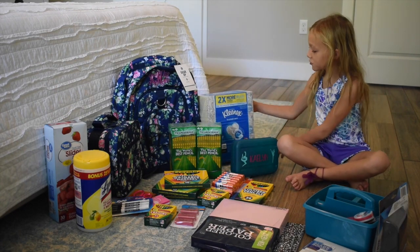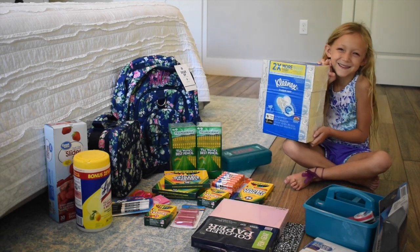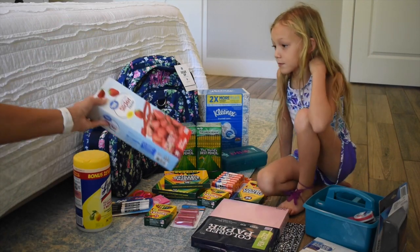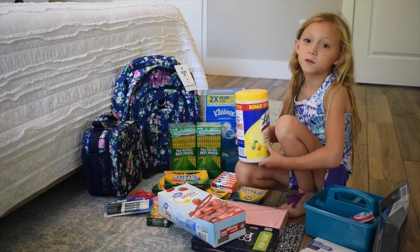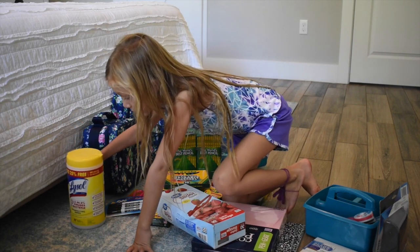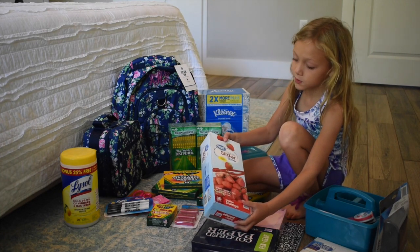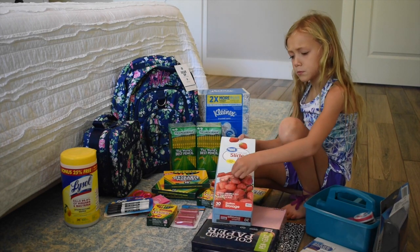We got some tissues — you can never have too many of those in a classroom. Got a big box of Kleenexes, and I figured I'd just send in all three. To go along with that, we have some sanitizing wipes for the classroom, just in case anyone's sick — those are always good to have. And we got some Ziploc bags, gallon size. We like to have those for the classrooms.